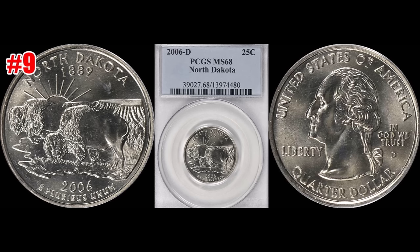Up next at number nine, this is a 2006-D North Dakota State quarter. This one sold through GreatCollections.com, April 29th of 2018. This one graded out PCGS Mint State 68, and this one sold for $2,799 — that's a lot of money for a quarter.